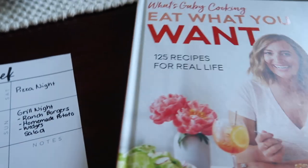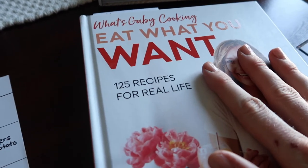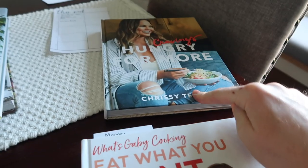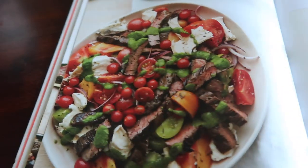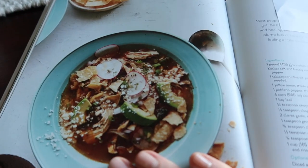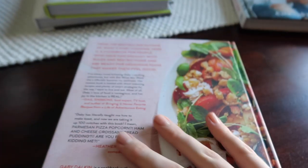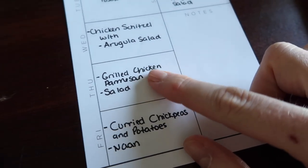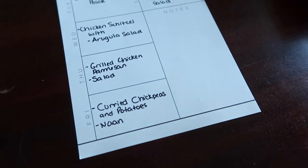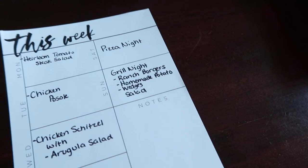So I just finished planning dinner for the week. What I do as I go is I post the recipe I'm going to be using. This week it ended up that I'm going to be basically only cooking out of this one cookbook, so this is the only one that will stay on the counter. For Monday I'm going to be making this heirloom tomato steak caprese salad with this basil dressing. Then on Tuesday we're going to do chicken pozole and then on Wednesday we're going to do a chicken schnitzel with arugula salad. For the rest of the week I'm doing a grilled chicken parmesan on Thursday, curry chickpeas and potatoes on Friday, and then Saturday I thought we'd do a pizza and movie night.